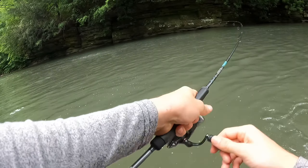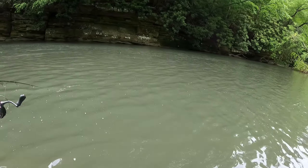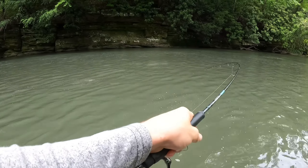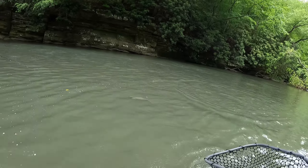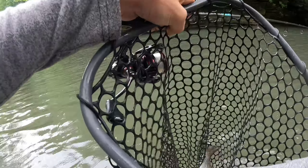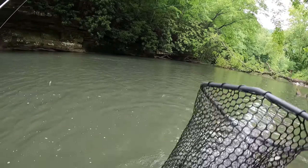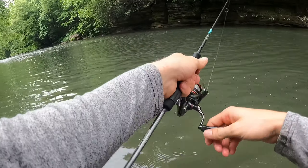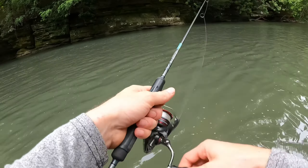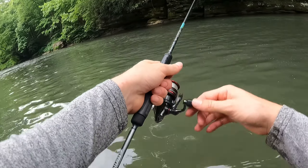There we go — took a minute but we found one. Nice little bow for the first fish of the day. It came from right out here in the center of the current. There's a little bit of a rock over there, not sure if he was hiding behind or under it. Fished a couple good holes of water and that's the first fish I've seen so far, but that is a fish nonetheless — got us started.